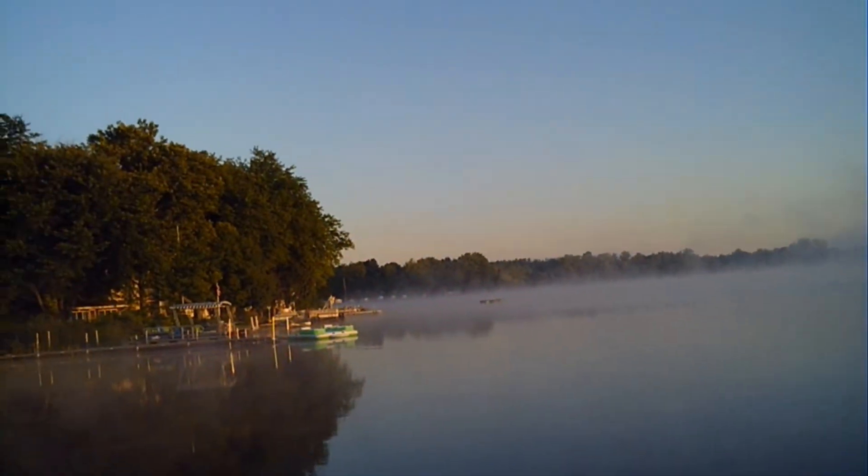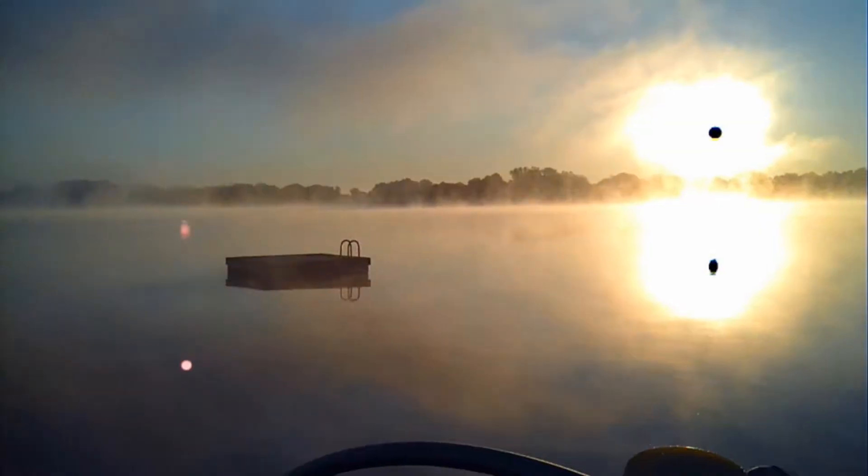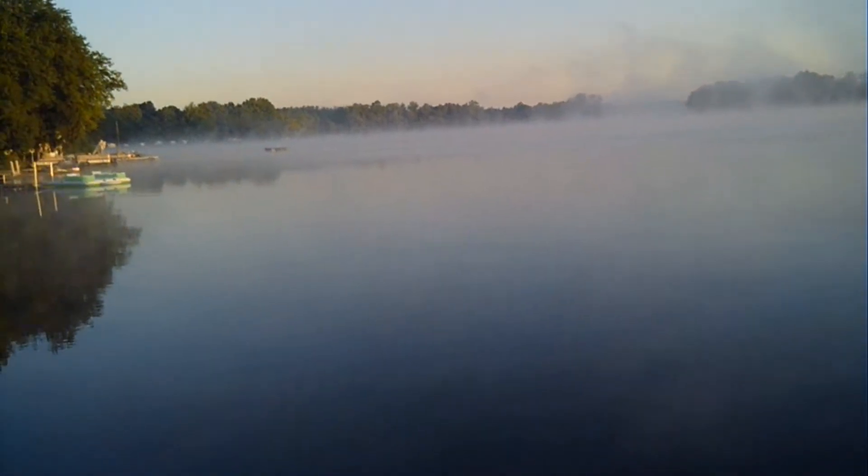It's 6:30 right now. I'm getting ready to head out on the lake, do some fishing, see how we do.